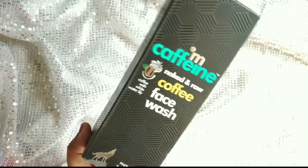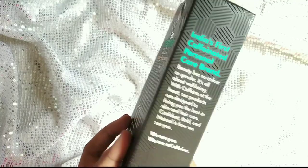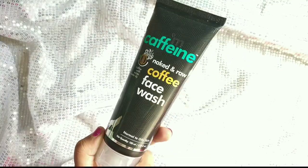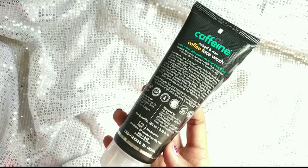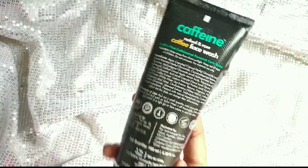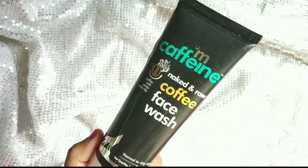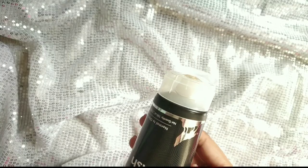The first product is the Mcaffeine Naked and Raw face wash. This is the box packaging, and this is the actual product. It is suitable for normal skin type. The price is 349 rupees for 100 ml. It comes in tube packaging — the box and tube packaging look quite nice.